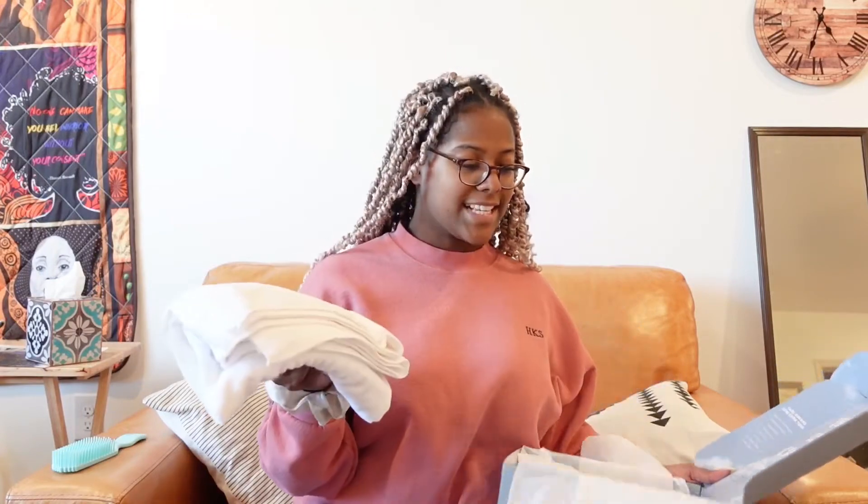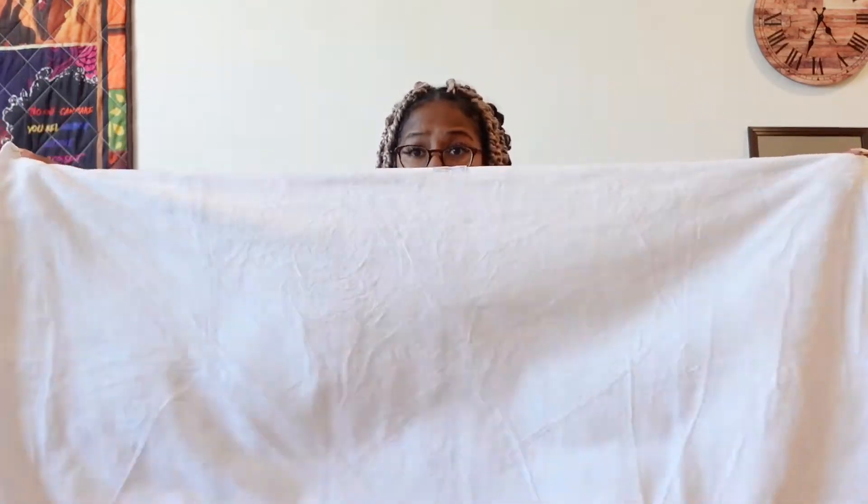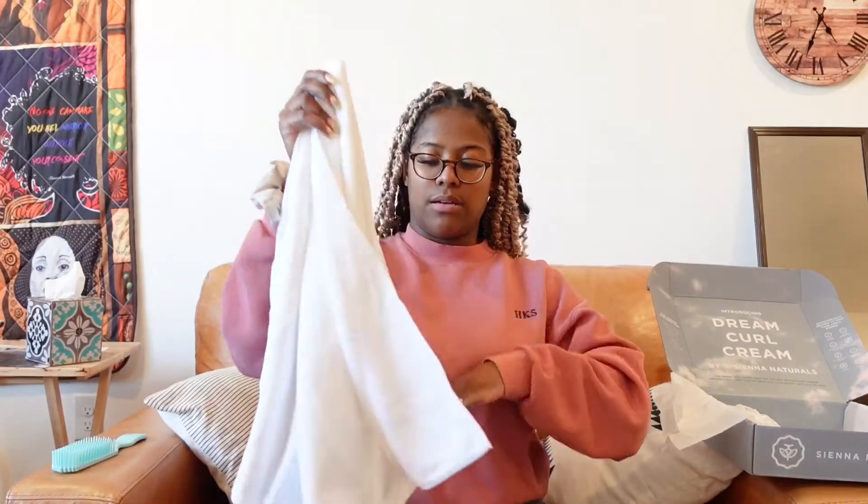This has been their most requested product, so I'm very excited. They have a leave-in conditioner that I use on a regular basis, but an actual curl cream is going to be dope. They also sent a microfiber towel — for the girlies with curly hair, microfiber towels are super awesome to reduce frizz when you're drying your hair. Some people use T-shirts, which also helps reduce frizz, but this one is actually big enough to wrap around my entire head.